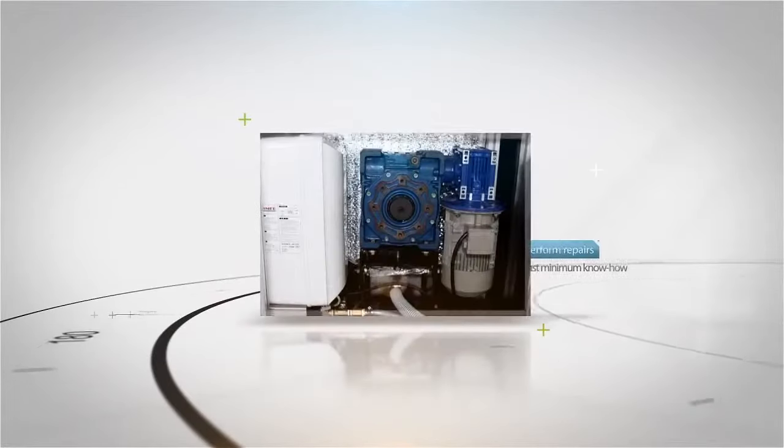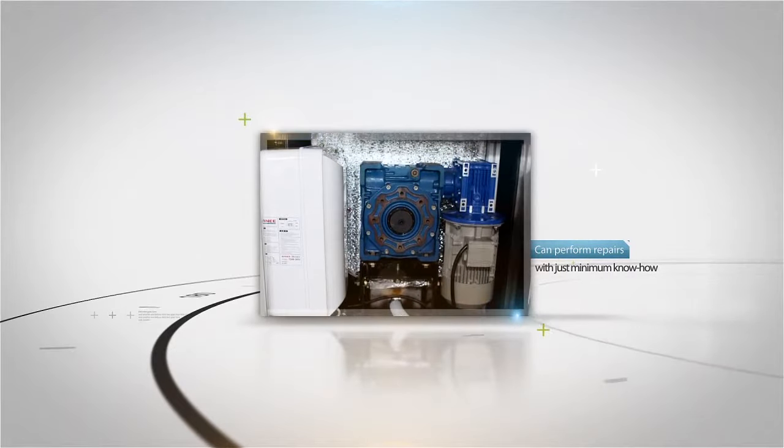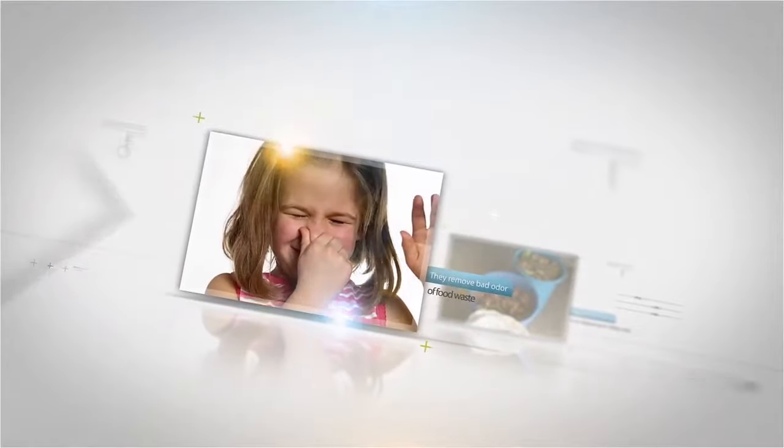The disposal can be easily assembled and disassembled, and consumers can perform repairs with just minimum know-how and knowledge. All you have to do is add the microorganism 2 to 3 times a year and replace the wood chip, which is both convenient and economical. All parts of the product are semi-permanent as they are made of stainless steel and aluminum, and they remove bad odor of food waste.